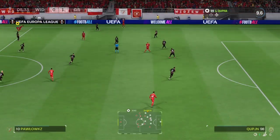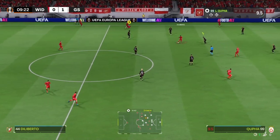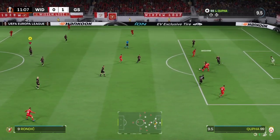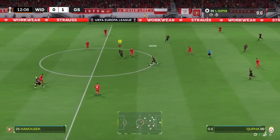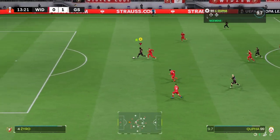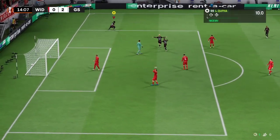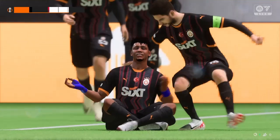Over the touchline for a throw-in. And he has options available. Crucial tackle. Brilliant. And in with a real chance. They've only gone and grabbed another one. Two goals in quick succession. Now they have the lead. No wonder they're celebrating.